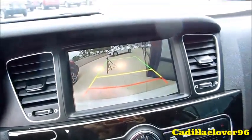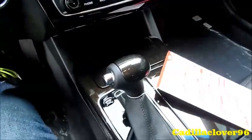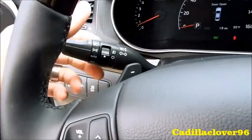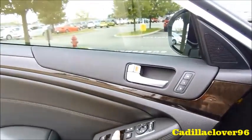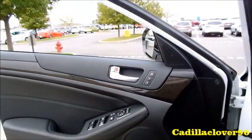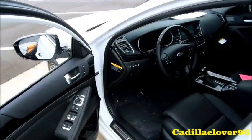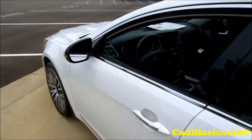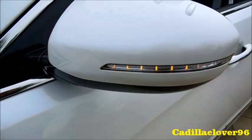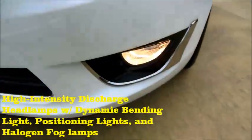It has a rear backup camera with guidance lines as well as parking assist. The controls are wrapped in wood veneer as well as leather. It does have automatic lights, fog lights, as well as hazards. Both front windows are fully automatic. Also when you shut the door, the vehicle will chime to let you know the key fob has left the vehicle. It has LED turn signals in the mirrors, LED headlamps, as well as LED fog lamps.